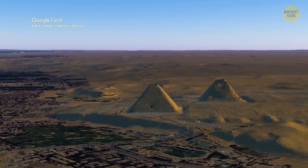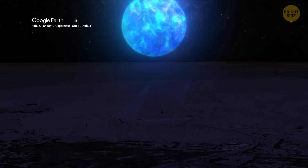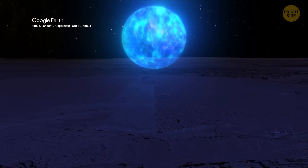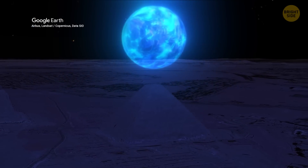There are mysterious plasma bubbles floating around the Pyramids of Giza. As bizarre as that might sound, let's get one thing clear right off the bat: there's nothing extraterrestrial going on here.